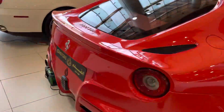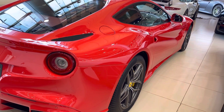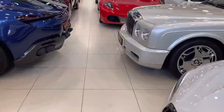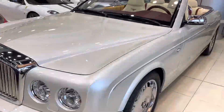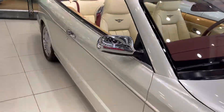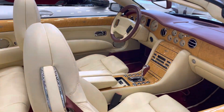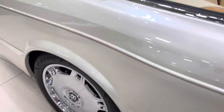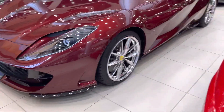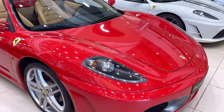That's a Ferrari. I'm not that good with new cars, but that's not a 458 - that's something newer. So here we have a Bentley, and that's the interior right there - simply just awesome. For some reason there is a lot of flickering. So another Ferrari, that's a 458 Italia I guess.